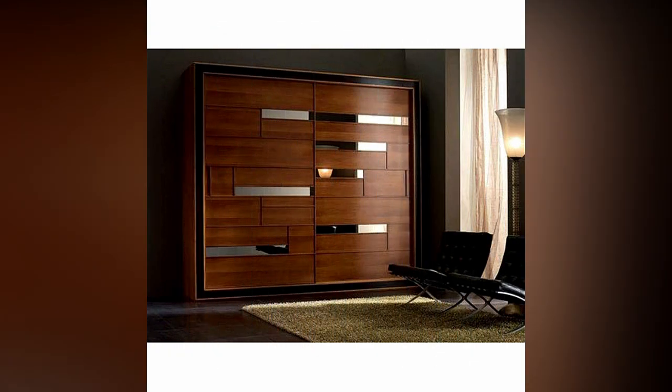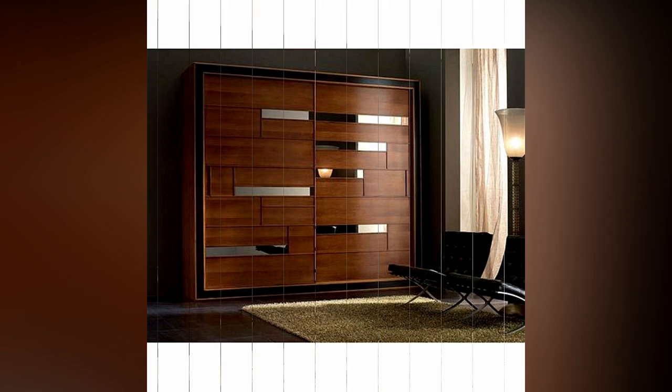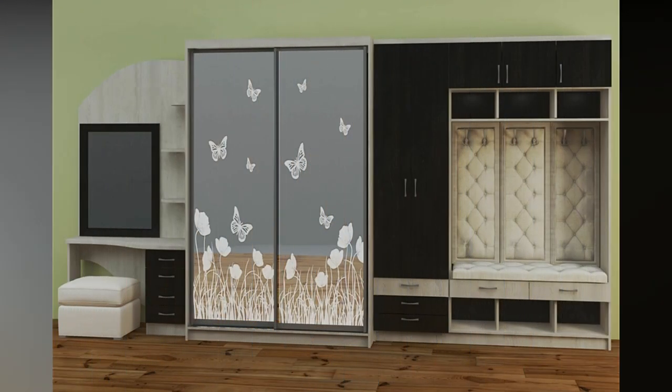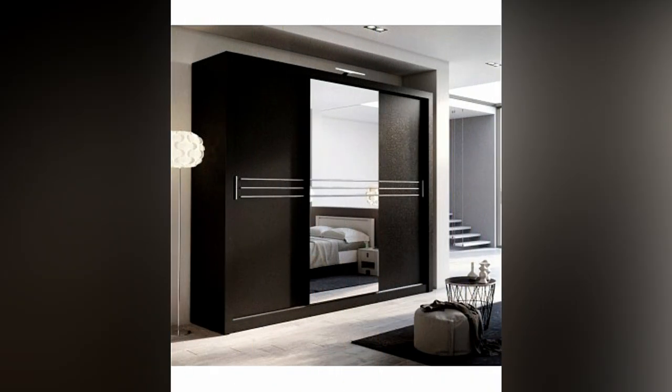A retro closet or wardrobe with a retro feel evokes a few fantasies about old or mid-century fashion. A retro closet is the perfect addition to your vintage-themed bedroom. These are some of the best bedroom wardrobe designs that you can use to add a unique element to your room.